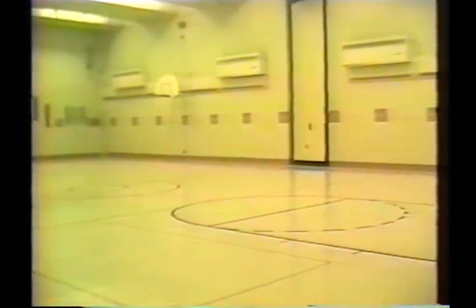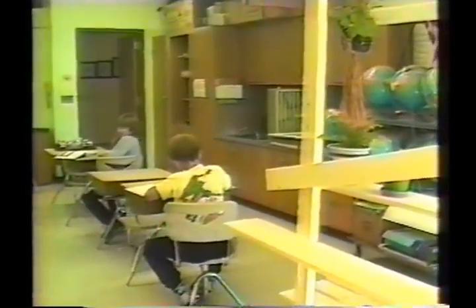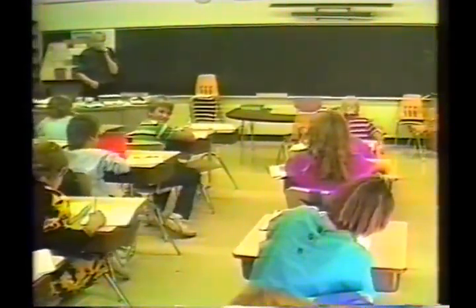Jefferson School was originally built in 1958. Shortly thereafter, about a year later, four additional classrooms were added. In 1968, a new addition was built that now houses grades four through six, has a new gymnasium facility as well as some music rooms. This is a two-story addition built in 1968, and we are now able to accommodate all 700 students. The building is in excellent condition — a brick-and-mortar facility kept up very well by the maintenance crew, with virtually no structural concerns at this point.